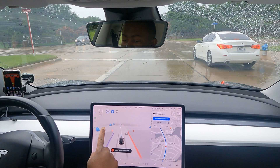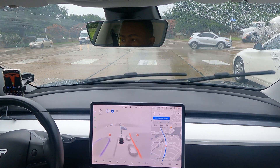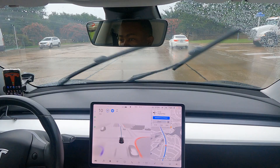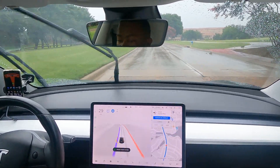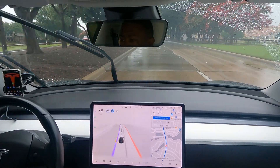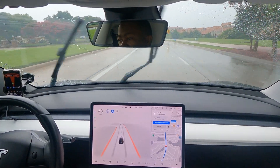You can see the brake lights are on and it's showing all the cars, waiting for them to do something. This is a four-way stop, so we should go, and it is going — very slowly, but it's going. I think it should speed that up a bit once it sees it's safe.